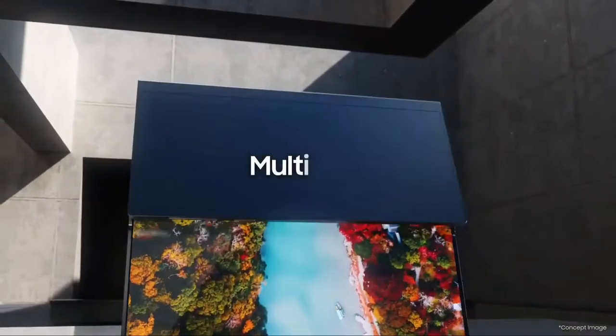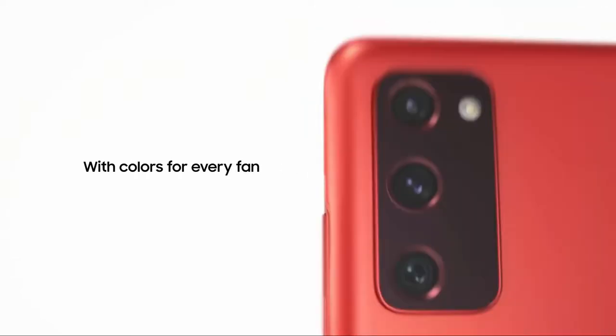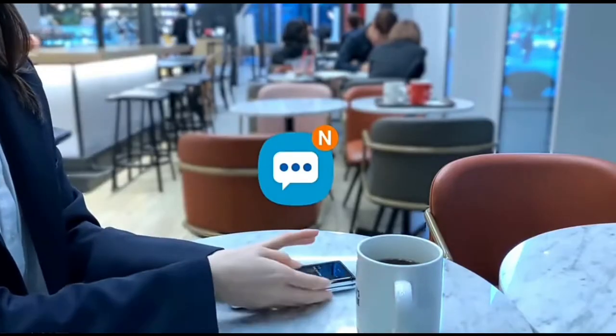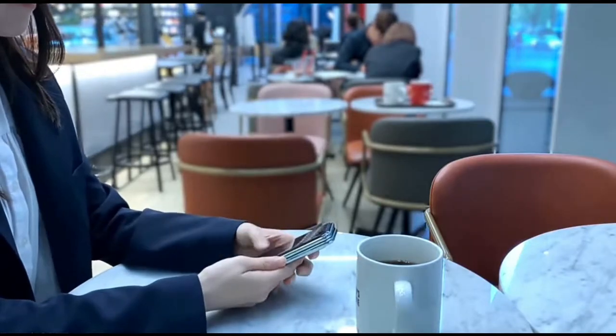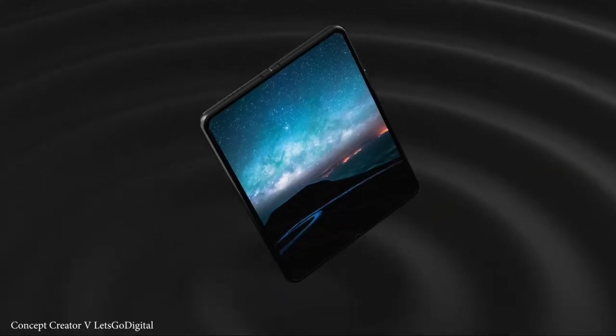Samsung is working on another killer foldable, and good news for Galaxy fan edition fans. How's it going guys, Max here. So over the past few weeks, we've actually been receiving major leaks for the upcoming Galaxy Z Fold 3 and Galaxy Z Flip 3.